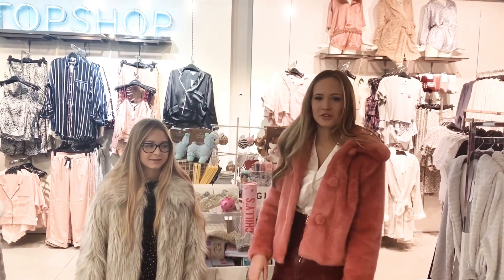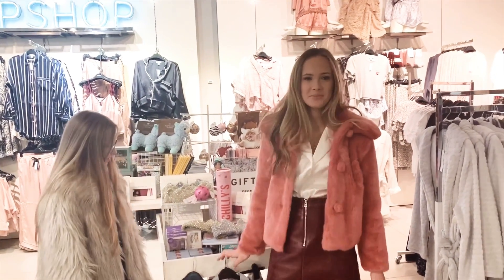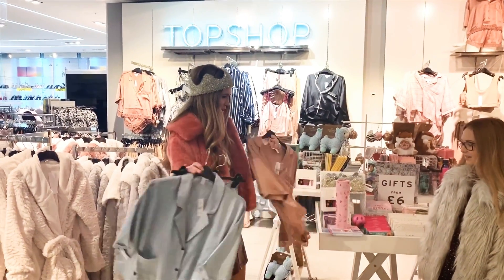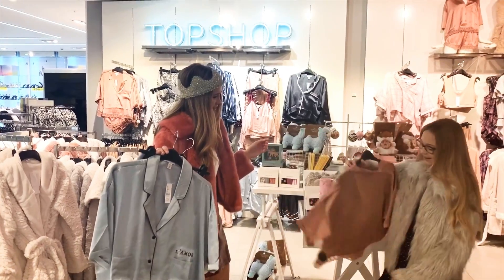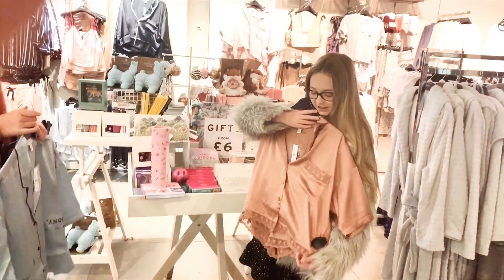I'm just in the gift section at Topshop and I picked out a few of the items that I thought were really nice. Which ones do you prefer, Bella? Which one would you like to get for Christmas? This one, because I like the little trim on it — it makes it look really nice.